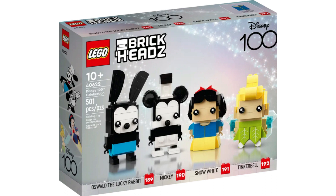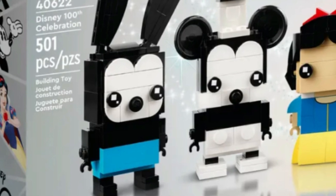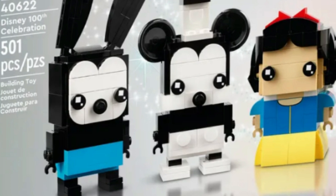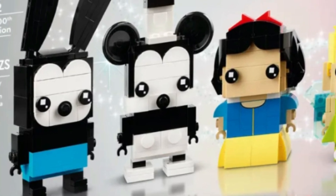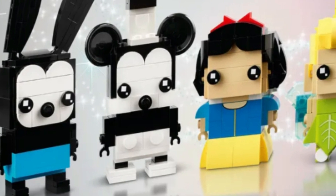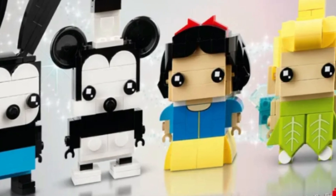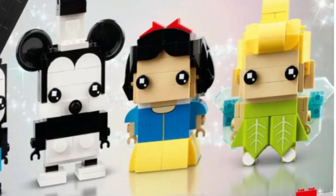Item number 40622, Disney's 100th Celebration. This is a great set. You get Oswald the Lucky Rabbit, Mickey Mouse, Snow White, and Tinkerbell. These are iconic characters, and I believe they will sell each one individually in the future. If you are buying this set to invest in, it is on sale now for $27.99, so it's going to disappear any day now. I personally will only be buying 5-10, just in case the set takes off.